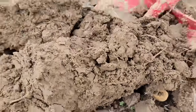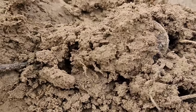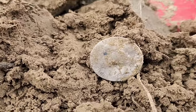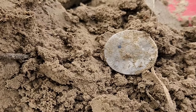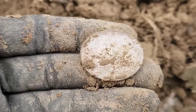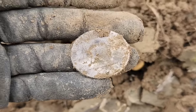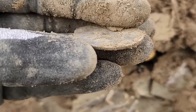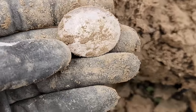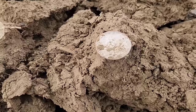Oh my goodness — I knew that sounded crisp. Is that going to be a half dollar? I think it is! It's a Benjamin Franklin half dollar! Oh my goodness! That just goes to show you it's not always a bad idea to stick around these more modern sites. Look at this — I don't think I've actually ever dug one of these. Wow. It's not old, but it is big silver. Let me get my spray out.